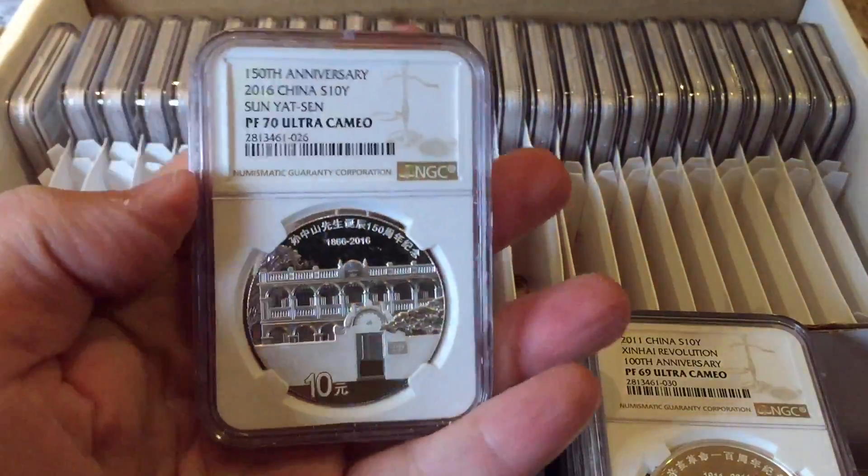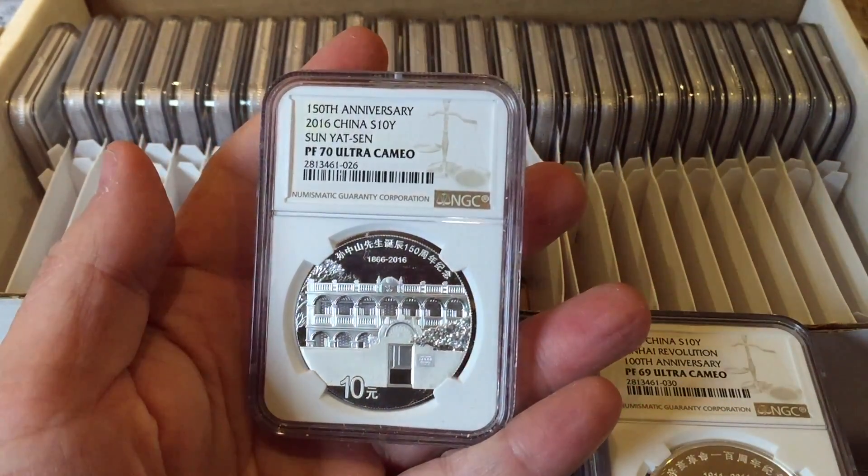We're getting to the close of this half of the box. We'll pick it up on the next video and see how we get on.